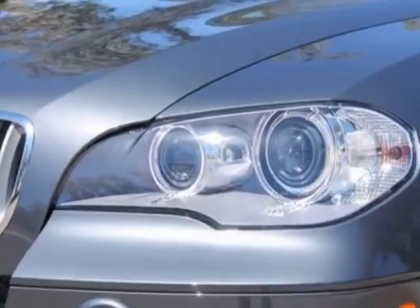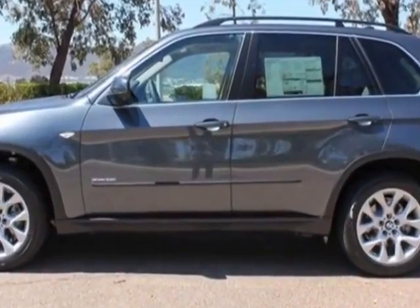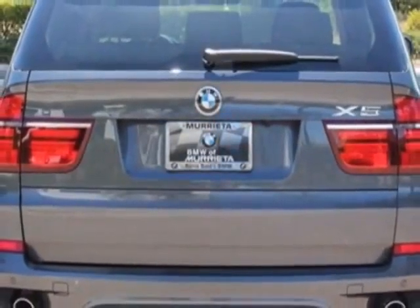This X5 boasts a 3.0 liter engine and has an 8-speed automatic transmission. Additional options for this vehicle include the dark bamboo interior with trim, satellite radio, BMW apps, and the convenience package.